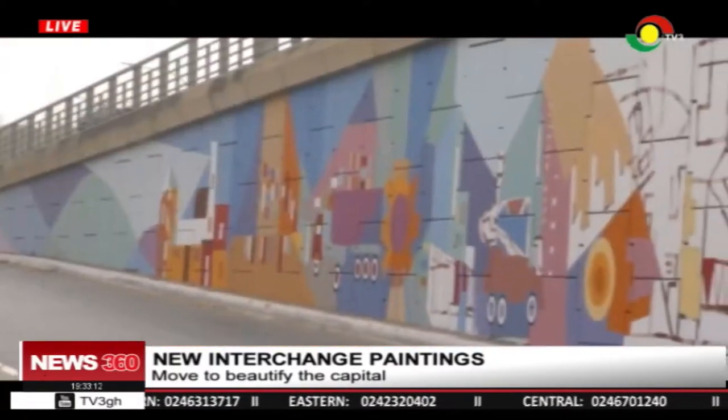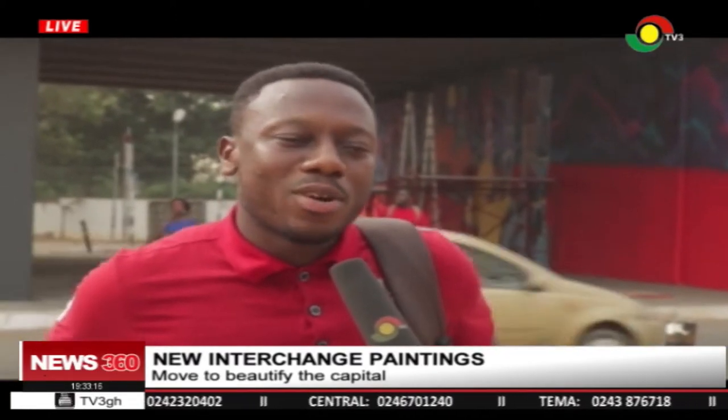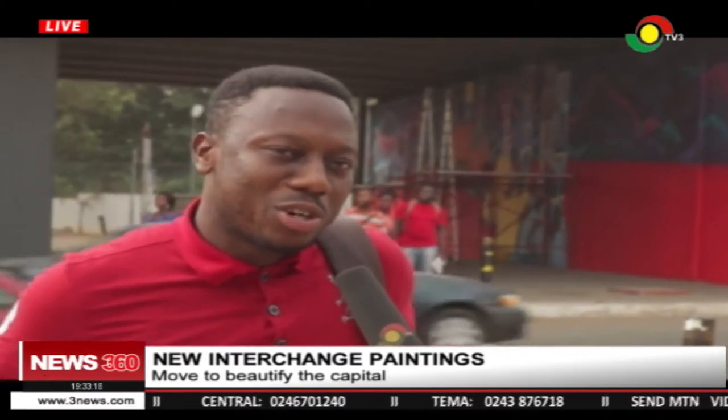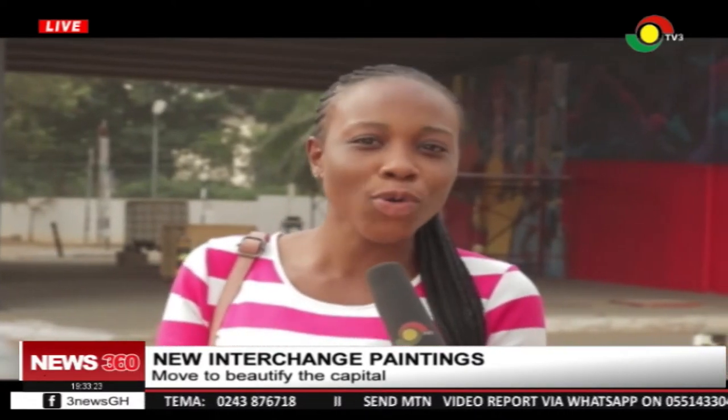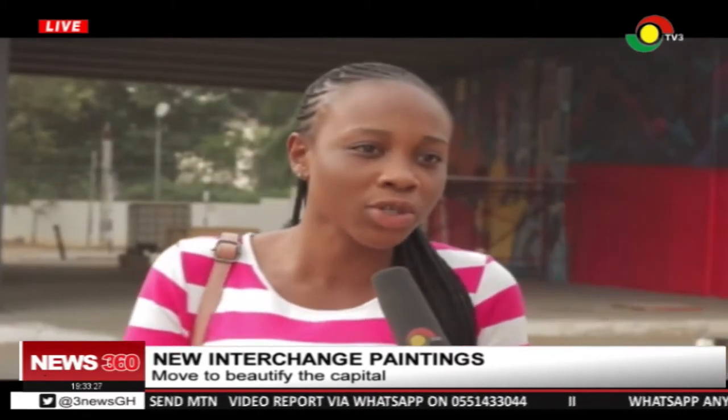Commuters have lauded the initiative. It's beautiful and I think whoever is behind this is doing a good job. I saw this thing like somewhere yesterday when I was going to work and I think it's unique, it's so cool. We don't see things like this usually in Accra, so I think what they're doing is cool.